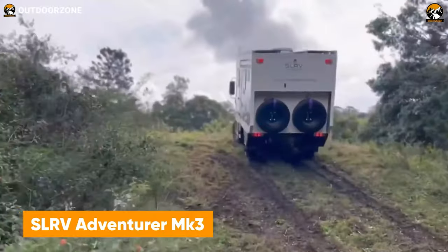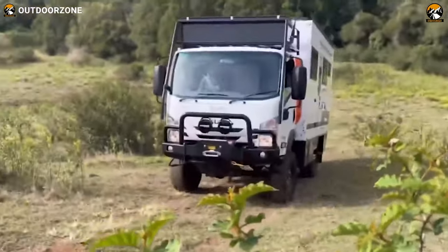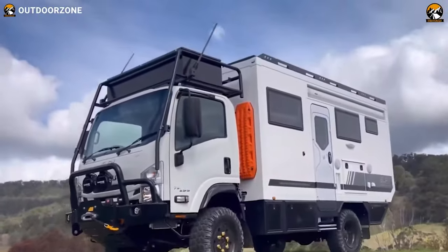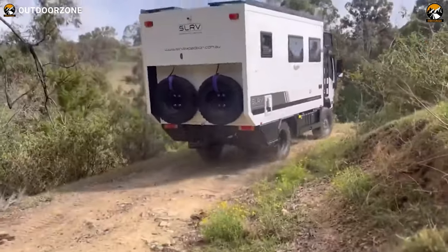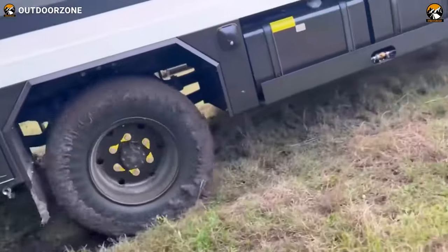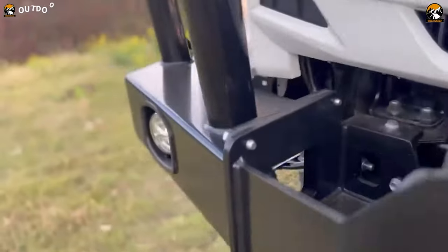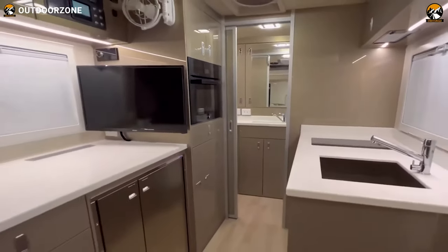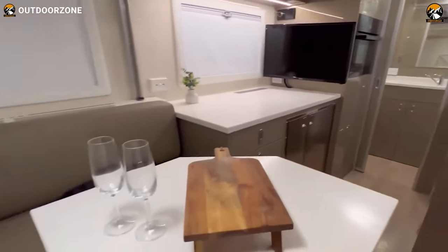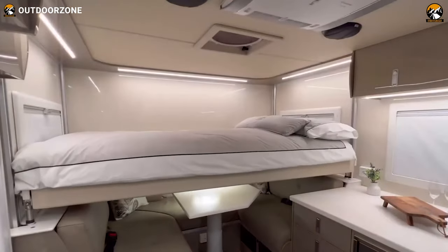Spectacular destinations are usually inaccessible, but the SLRV Adventurer Mark III is here to make the journey enjoyable. Perfectly modifying the Isuzu NPS 300, this adventure truck can provide a seamless drive regardless of the harshest terrain anyone can imagine. The 4x4 drivetrain of this truck maintains proper balance on uneven terrains, while the fixed wall construction ensures its sturdiness. Furthermore, with minimal interior design and proper storage utilization, SLRV made this vehicle cozy enough to rest after the bumpiest drive.